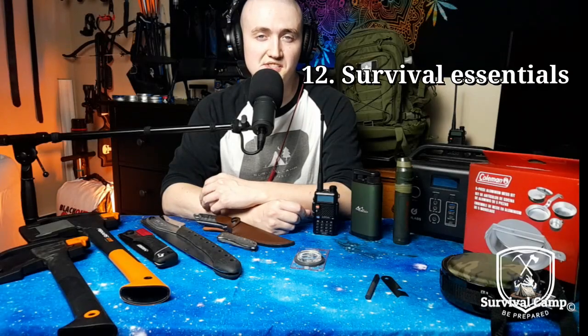Hey friends, this is a list of 12 things that you might want to consider to have in your ready-to-go survival kit.